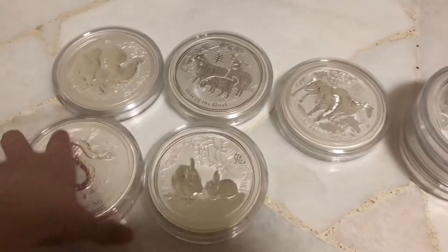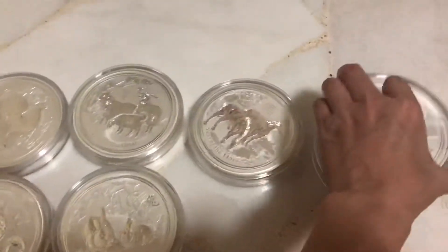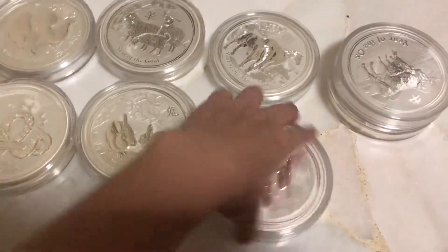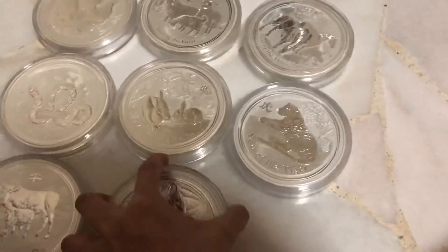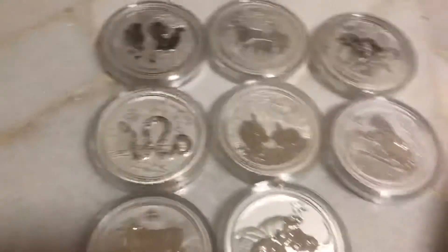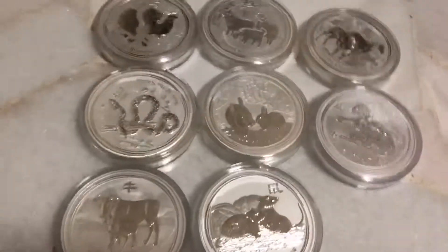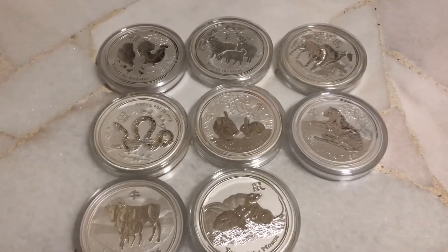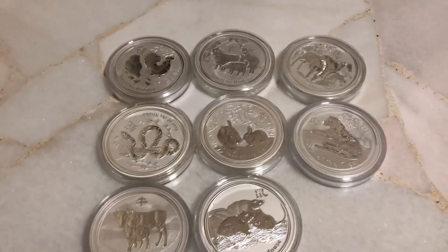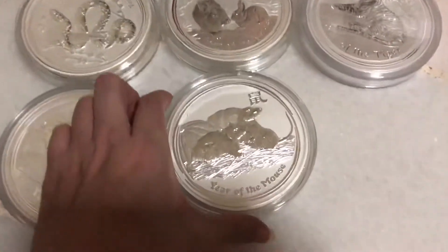Let's do year by year. As you can see here, the total is here. I have a dragon but it's in the NGC slab, so I do not bring it to show you. The first year is the Year of Mouse.